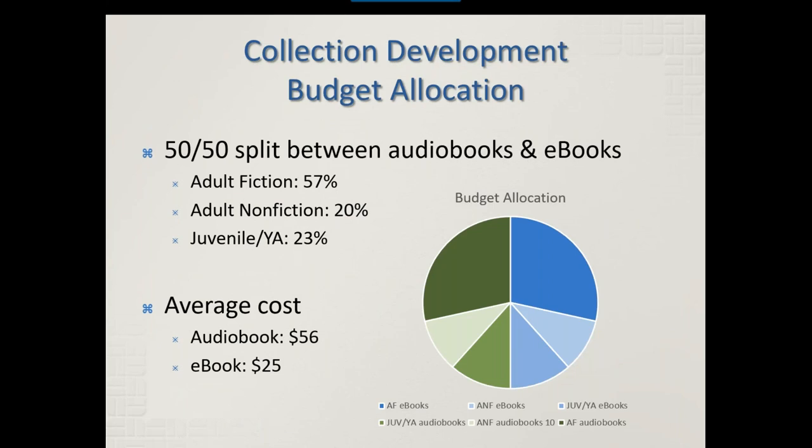As for how we break down the collection development budget, we've split it 50-50 between audiobooks and e-books. Within each category, about 57% goes to adult fiction, about 20% to nonfiction, and 23% to juvenile and YA titles. The average cost varies: audiobooks average about $56 per volume and e-books about $25 per volume. There's a huge range within each category — e-books can be $7.99 up to $75 or $80, and audiobooks can sometimes be over $100 per copy.